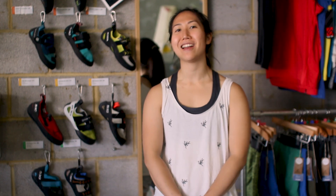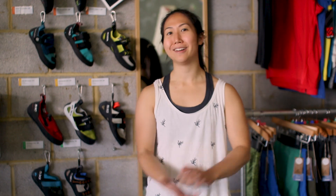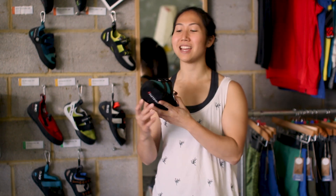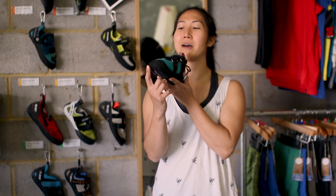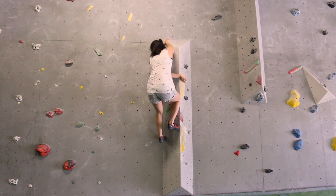Hi, I'm Sian. Today we're at Arch North and we're going to look at how to use your shoes well, which is in other words, footwork. What we're going to look at today is how to step well, so basically how we use the toe blocks really well, because that's how you step on most of the time when you're climbing.